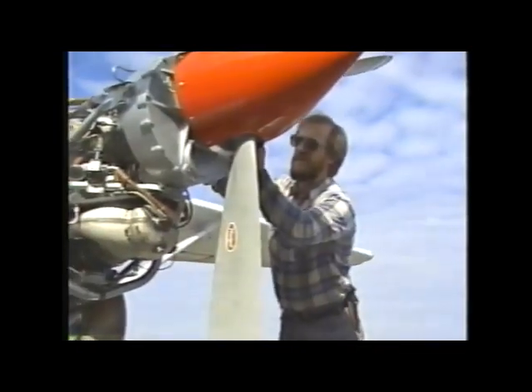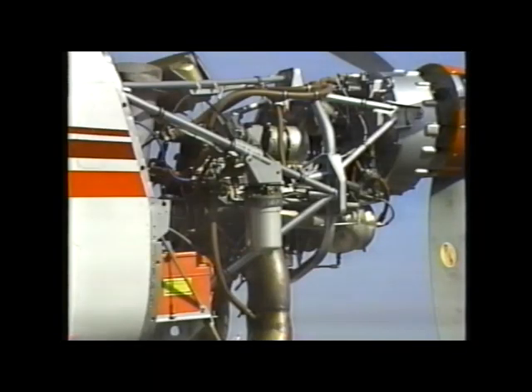In the event of a prop strike, this same frame and mount system would direct the impact loads around the engine, significantly reducing damage to the turbine power plant.